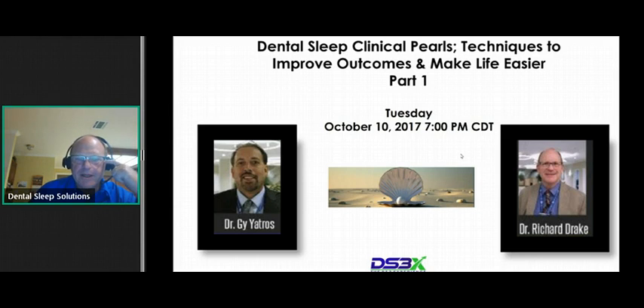Guy and I started Dental Sleep Solutions — DS3 — many years ago, about eight or nine years ago. We just try to help dentists implement sleep medicine in their practice and succeed at it. Along the way, I do anywhere from 50 to 100 dental devices a month out of my practice in San Antonio. I've been doing it 20 years. It's taken a long time, a lot of hard work and sweat and tears.